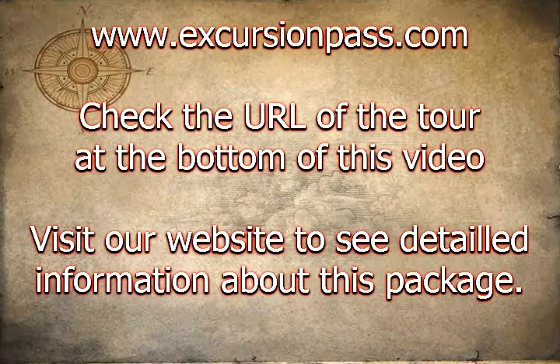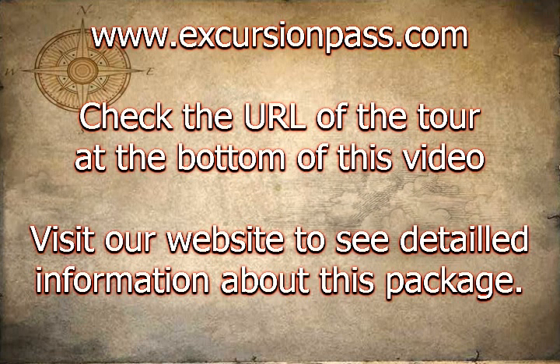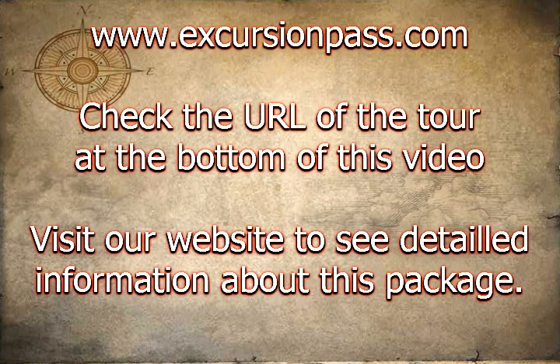Part entertainer, part historian, your knowledgeable tour guide brings New York's breathtaking sights and fascinating history to life. Beverages, food and souvenirs are available for purchase on board.